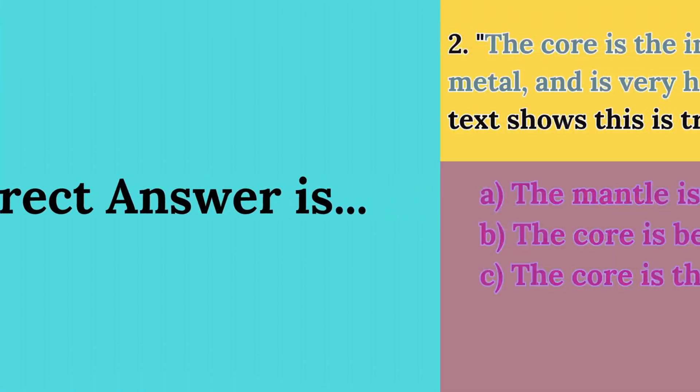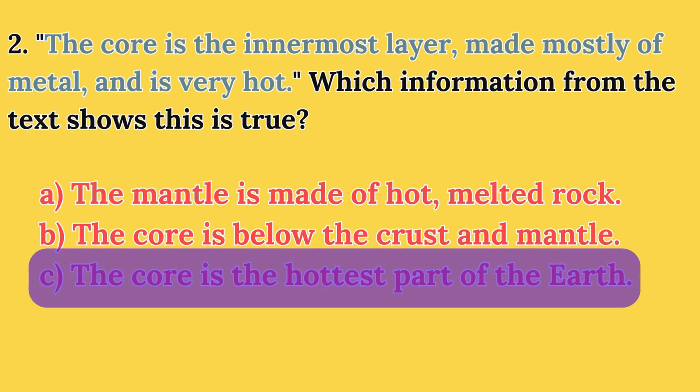The correct answer is C: The core is the hottest part of the earth.